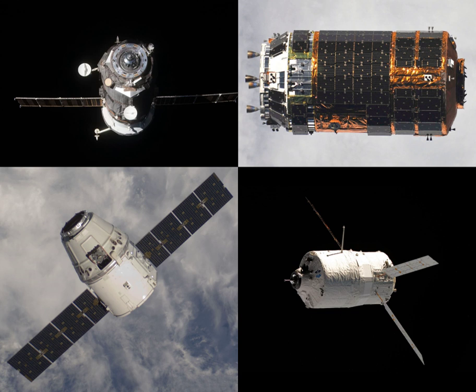The spacecraft burned up in the atmosphere over the Pacific Ocean, with any remaining debris landing in the ocean at around 13 hours 52 minutes and 18 seconds Greenwich Mean Time.